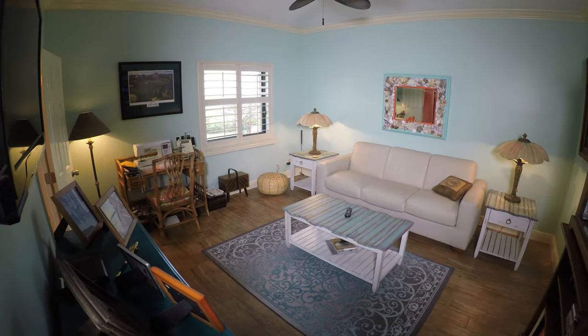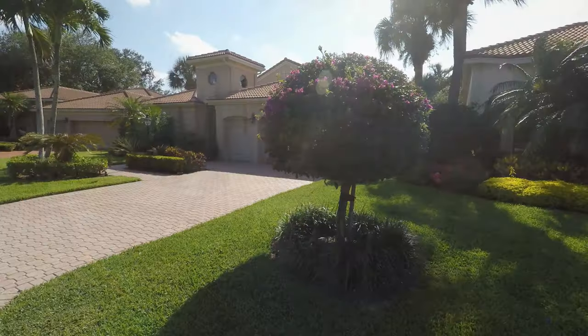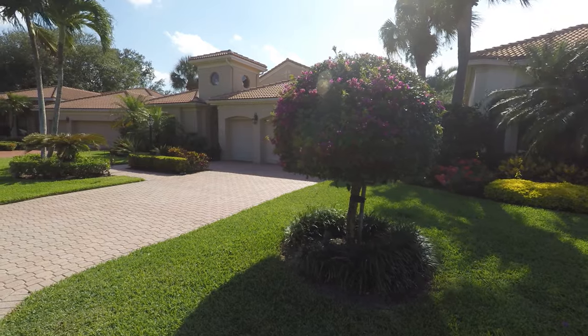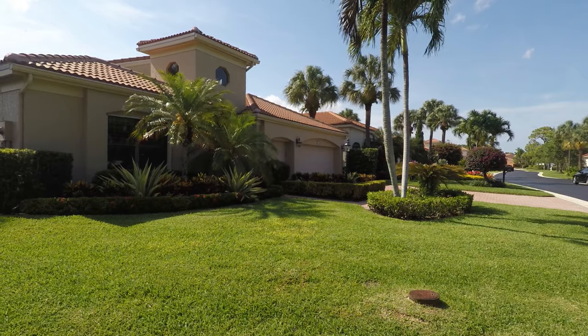The third bedroom makes the perfect children's room, den, office or workout room — whatever you need. This home also has a two-car garage with a separate entrance and space for a golf cart, and even has a back room for additional storage.